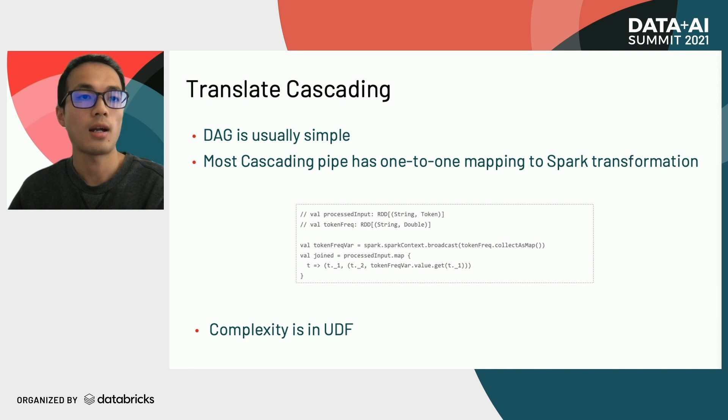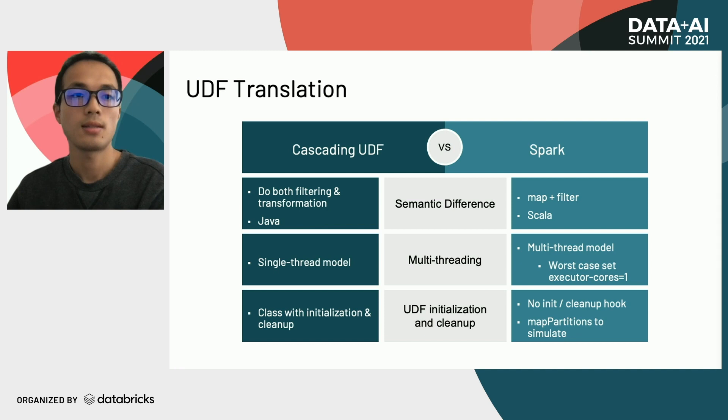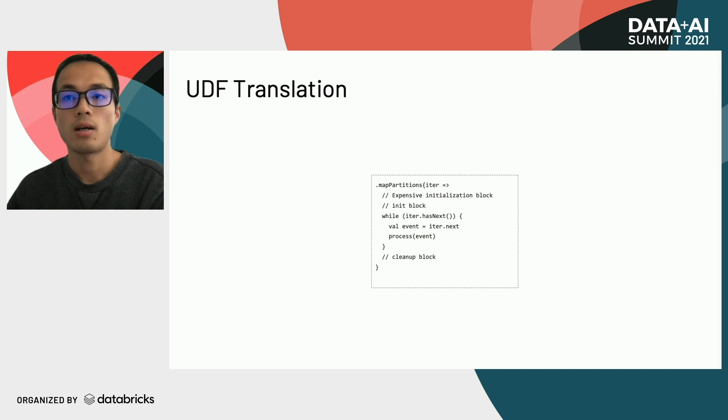Here is one example of an RDD broadcast join implementation. Translating cascading UDFs is more tricky since UDFs hold the most complexity in cascading. There are three aspects to UDF translation. First, semantic difference: cascading UDFs usually do filtering and transformation at the same time, so in Spark we need to use map with filter accordingly. Second, cascading UDF is a single-thread model while Spark is multi-thread, which can lead to concurrency issues — one workaround is to set executor core to one. Third, cascading UDF is a class with initialization and cleanup blocks, but in Spark UDF is a function without init and cleanup hooks, so we use mapPartitions to simulate that.